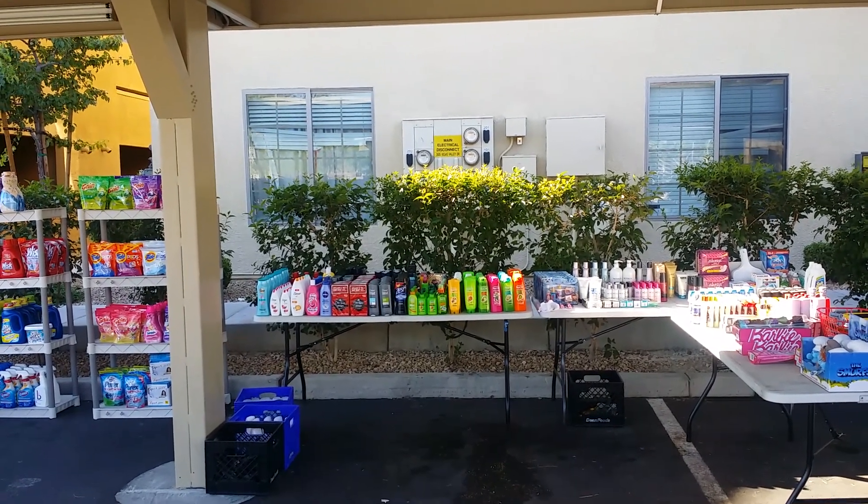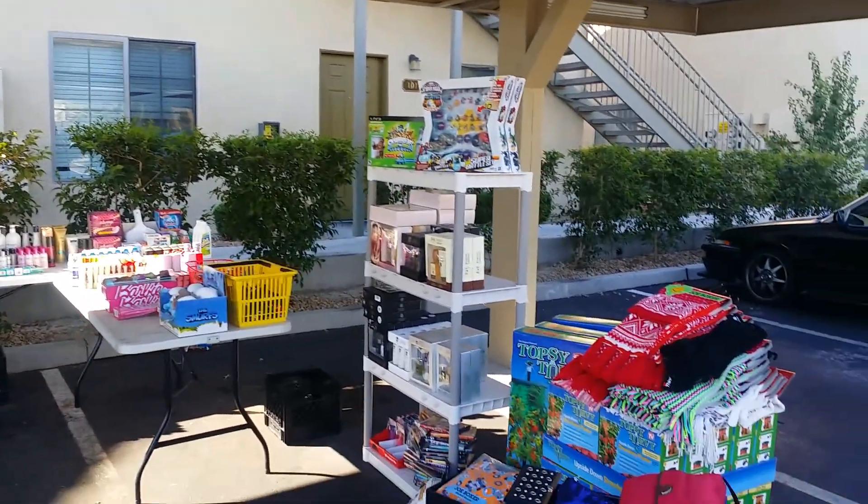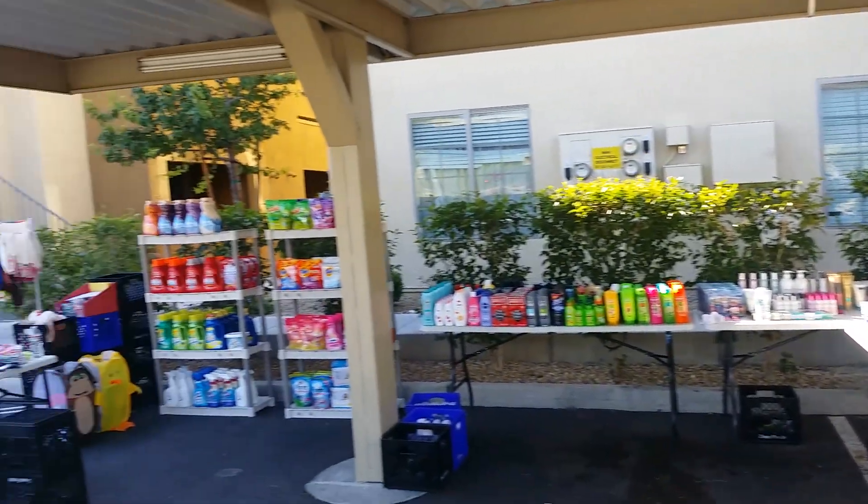Good morning YouTube! It's Ayesha, your It Girl. This is what Ayesha the It Girl stockpile sale looks like.